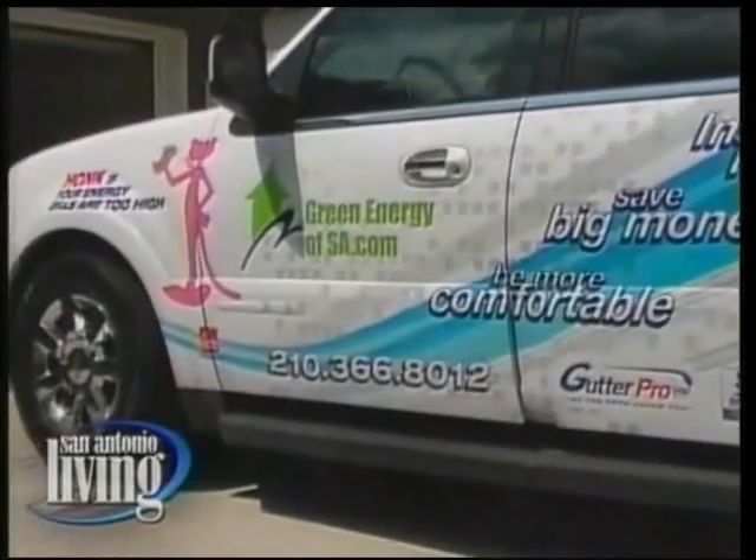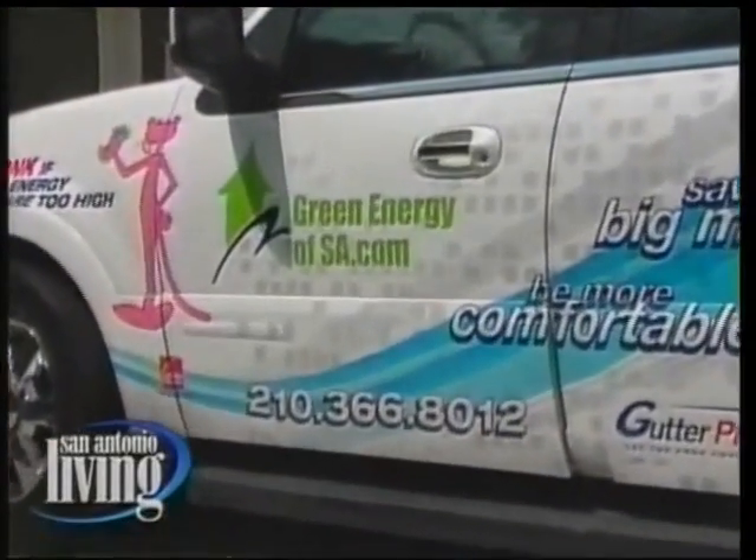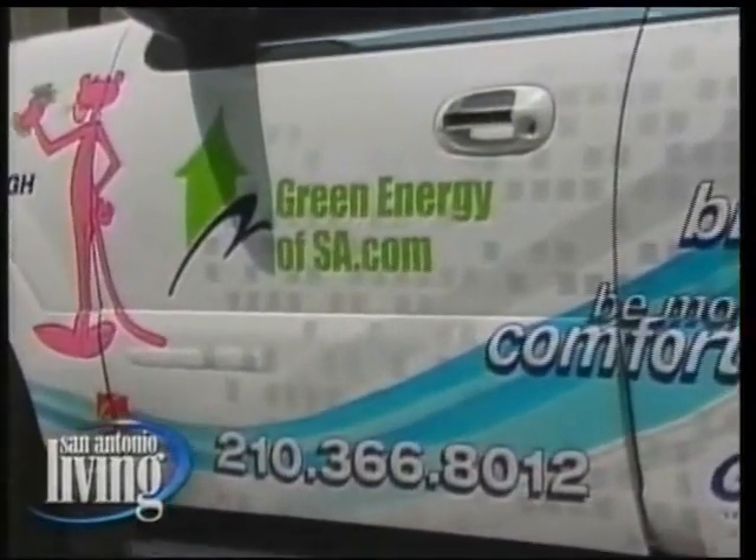You've got so many different options for people — all they have to do is contact you, and you're going to tell them what's best for them. Absolutely. It's called Green Energy.